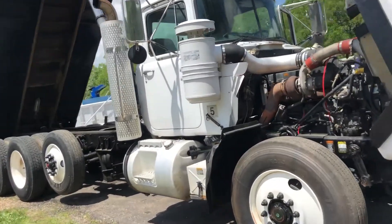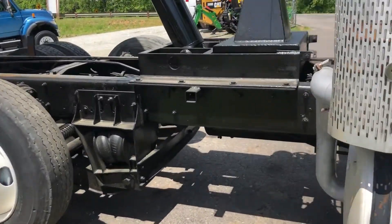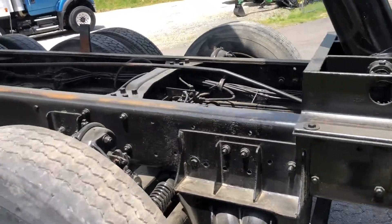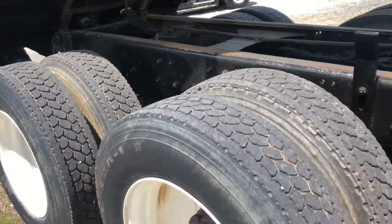Some really good steer tires on the curb side. Got a straight, clean, level frame — no rust. Got a bit of tread on the back tires.